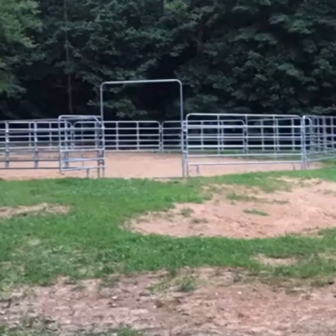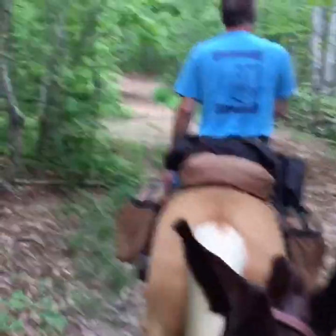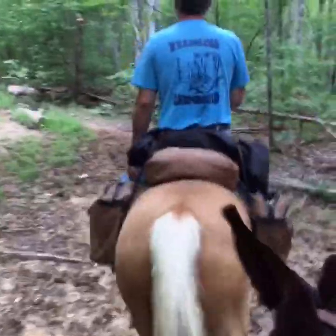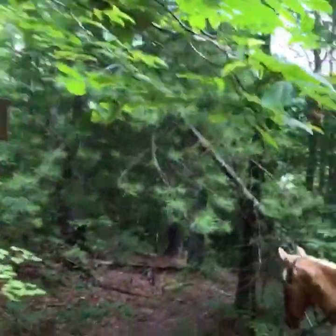The camp is equipped with water and electric hookups, a shower house, and includes a dump station on site. Most sites will fit a 50-foot trailer and there's plenty of room to turn your rig around and camp if needed.